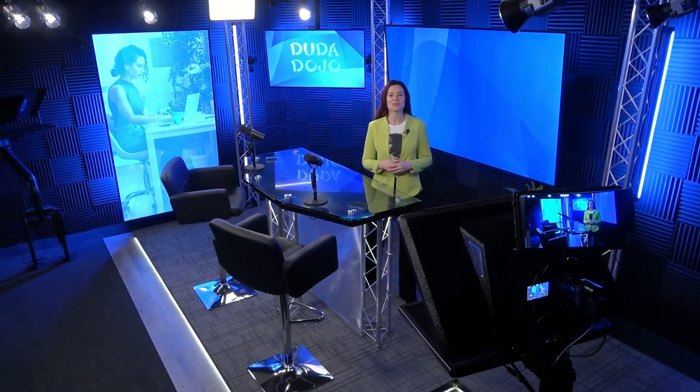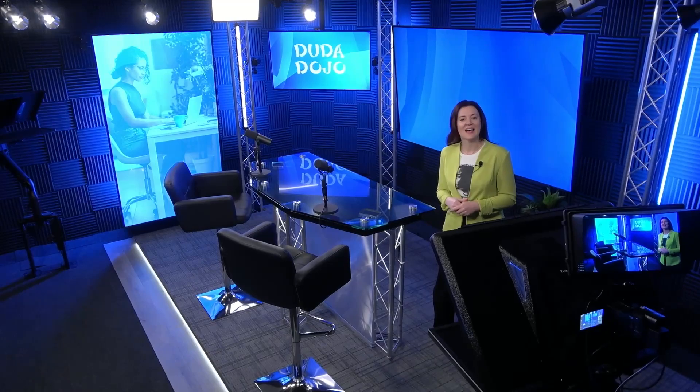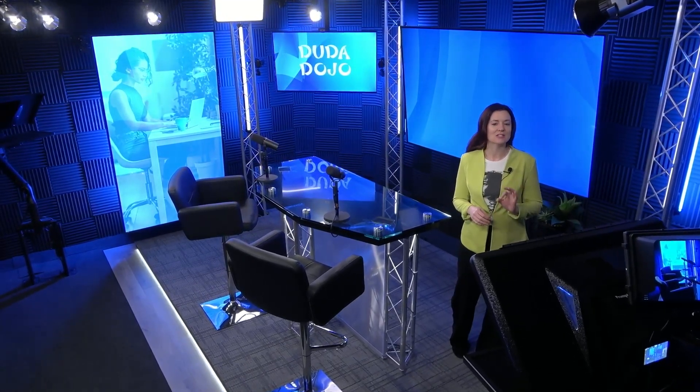Welcome back to Duda Dojo, your go-to source for the latest Duda news, platform how-tos, and product updates. I'm Jessica, and today the design team and I discuss the latest Duda features offered in the updated editor, Editor 2.0. So let's jump right in.